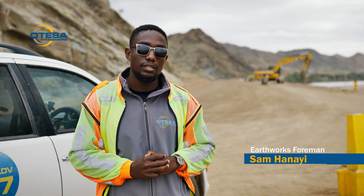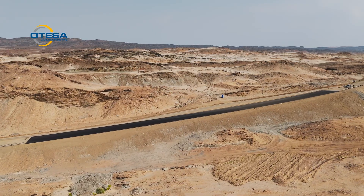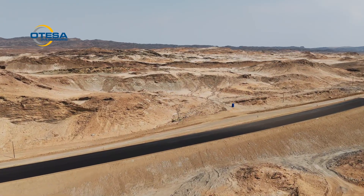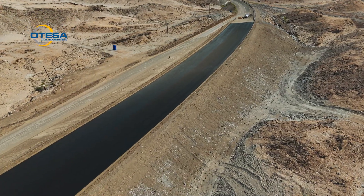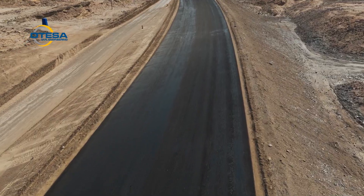We also have Section C, which is about 30 kilometres from here. On Section C, we had an issue where a boulder was underneath the road, which created uneven settlement and formed cracks on the road. Basically what we did was mass excavation, followed by controlled blasting of the boulder underneath, and then rebuilt the road. On that section we are actually around 95% done.